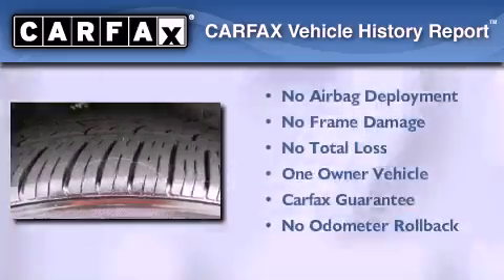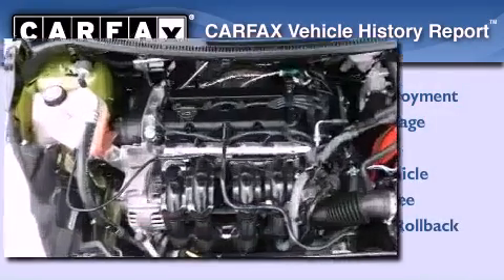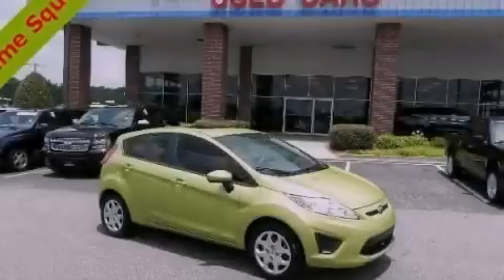This Ford has had only one owner and it qualifies for the Carfax buy-back guarantee. This vehicle is sure to sell fast — call and arrange your test drive today.